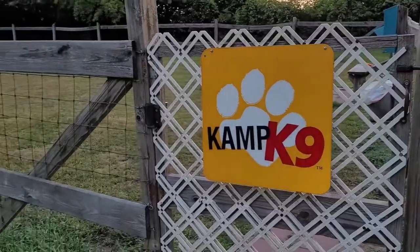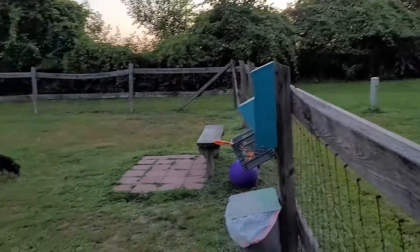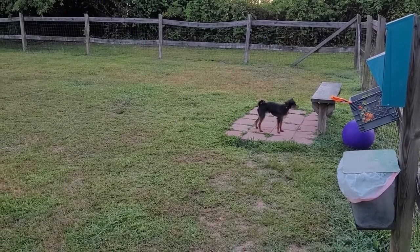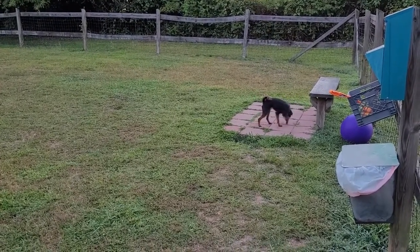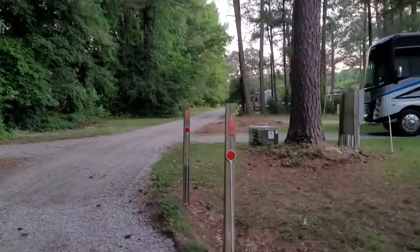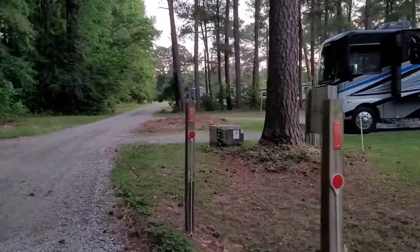It had a nice dog park and they even include some toys and balls in the dog park for your pets. It had a 24-hour laundry room and a game room as well, which we never actually went to, but we saw some pictures of it online and it looked really nice — like either an air hockey or pool table and some arcade-type games.